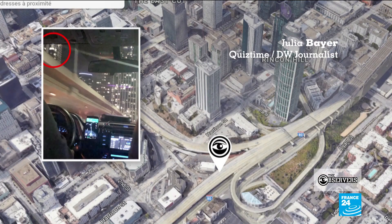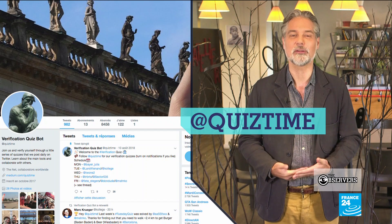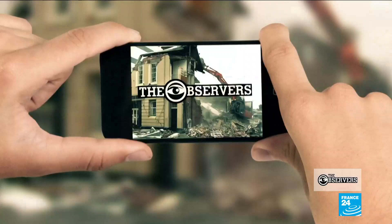You have to be calm and patient with Google Street View, but then you will find the exact place where Christian made this picture. You can try more of the group's challenges by following them on Twitter at QuizTime.